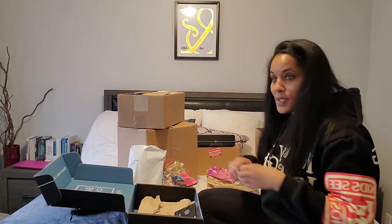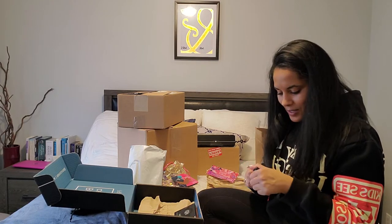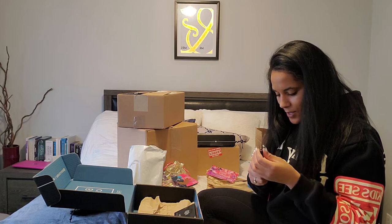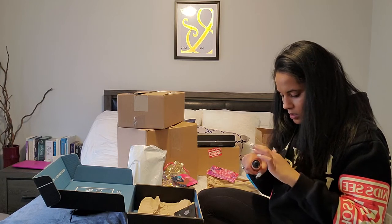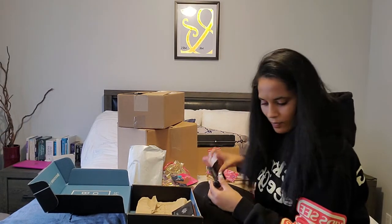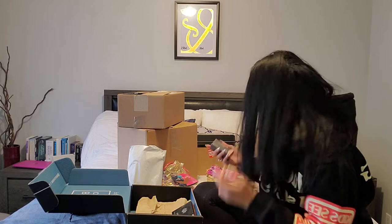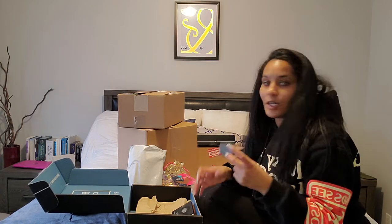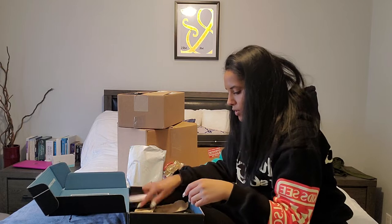And then we got the Rodial Blush Drops. I've never used liquid blush before, so I don't know what to expect from this. It's like a liquid highlight — it's not colored, it's clear. I'll probably use it as a highlight or give it away because I don't think I'm going to get a whole lot of use out of it.